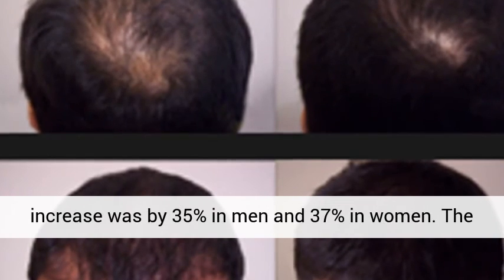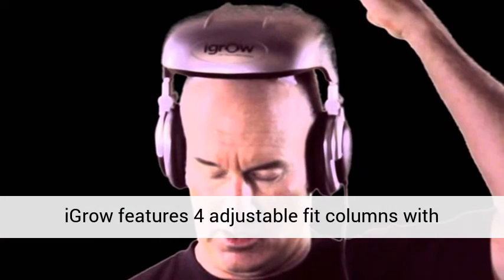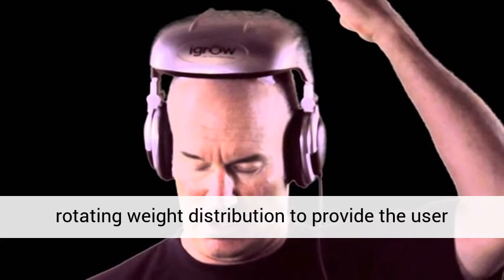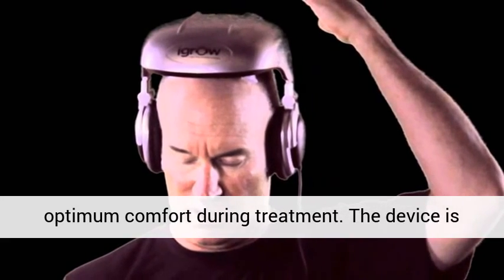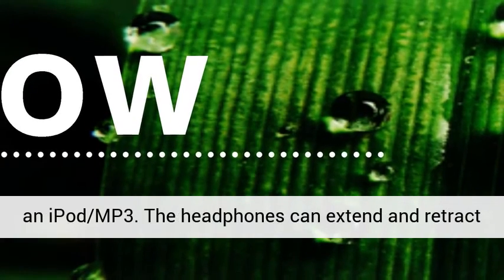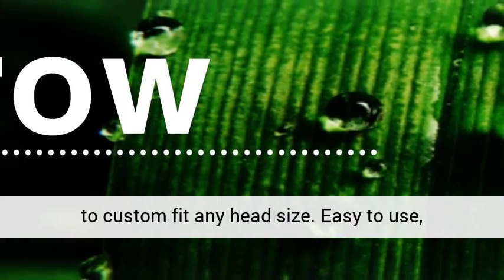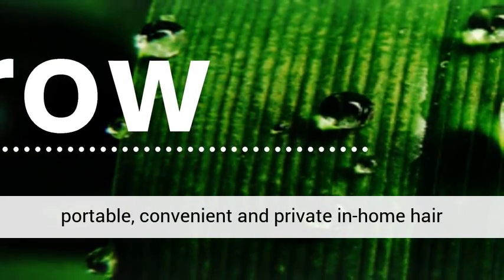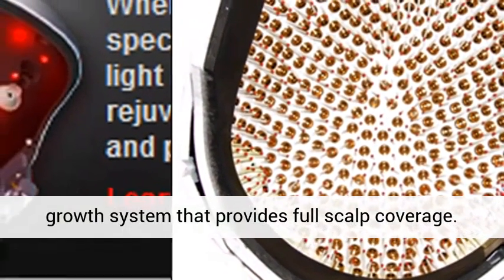The increase was by 35% in men and 37% in women. The IGRO features four adjustable fit columns with rotating weight distribution to provide the user optimum comfort during treatment. The device is equipped with headphones and can be connected to an iPod MP3. The headphones can extend and retract to custom fit any head size. Easy to use, portable, convenient and private in-home hair growth system that provides full scalp coverage.